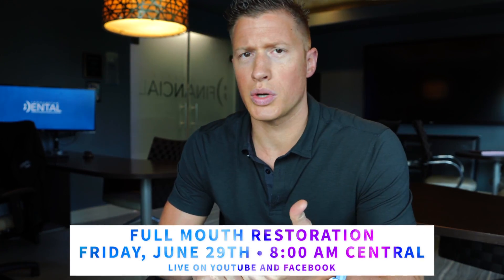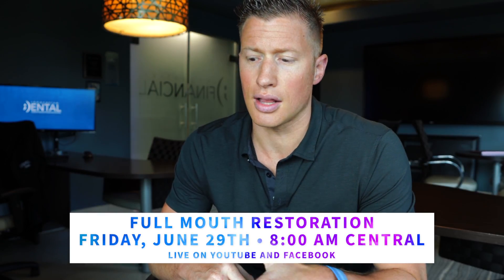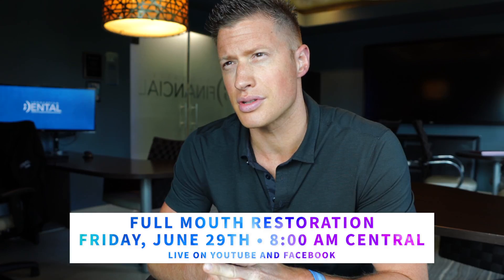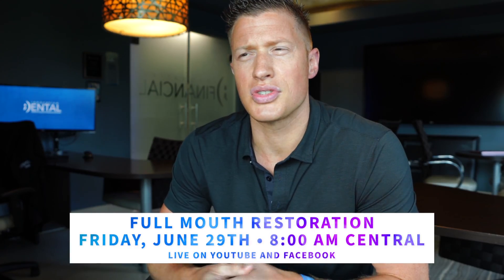That's this Friday. Then on June 29th, we've got at eight o'clock the full mouth rehabilitation, because we have to start early — that's going to take probably six hours. You're just going to have to sit up and watch six hours. I don't expect more than probably five people to tune in live, but at least we're recording it live. The benefit is that it will help somebody who's really looking at that being a treatment they need.